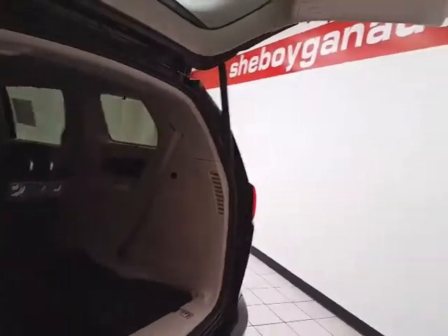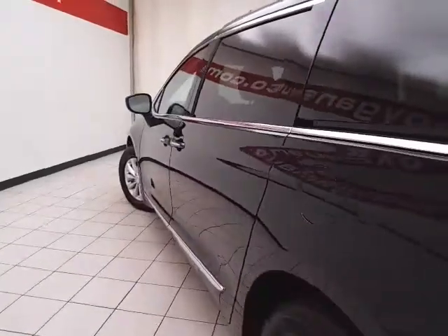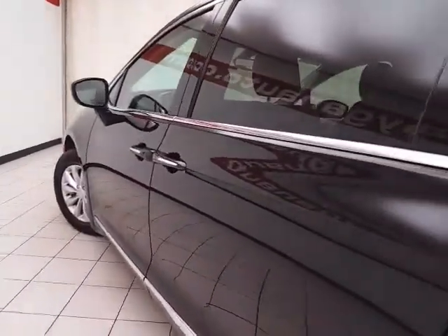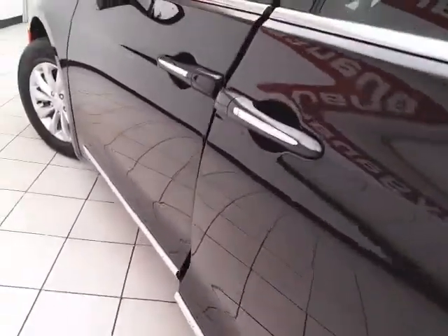Power liftgate and sliding doors have pinch protection. They automatically reverse if anything gets in the way to make sure nothing gets damaged and no one gets hurt. Sliding doors also operate off the key fob or a simple pull of the handle.